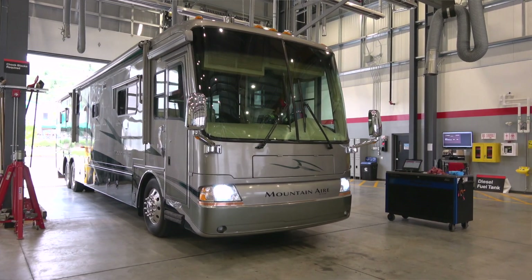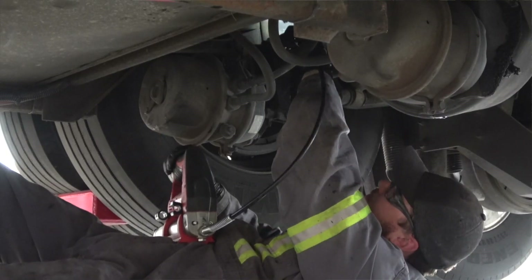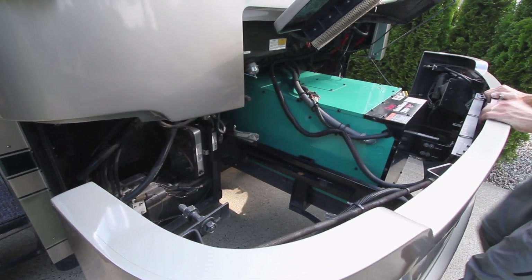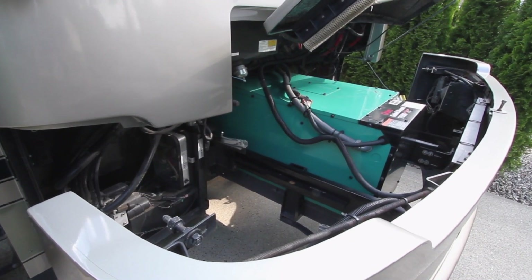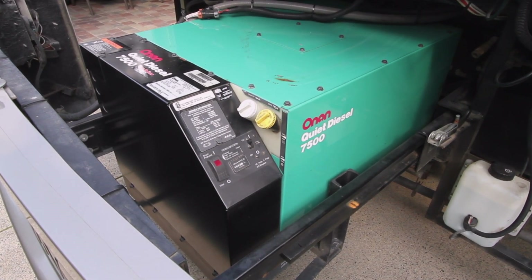Service schedules for different items, like the engine, transmission, chassis, cooling, and hydraulic systems vary, so that means that sometimes several of them coincide. That's the case this year, so we've got a lot to be done. Since Cummins owns Onan, they also service and repair Onan generators, but even though our rig is equipped with Onan's popular 7.5-kilowatt quiet diesel inverter generator, nobody else has ever serviced it but us — he means me — so we won't be having that done today.